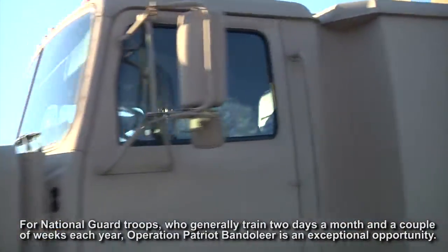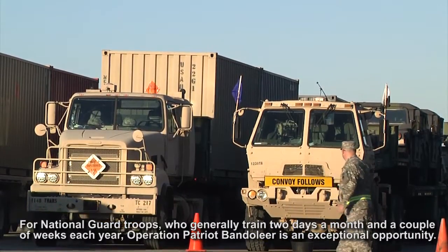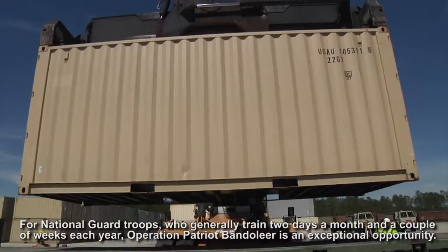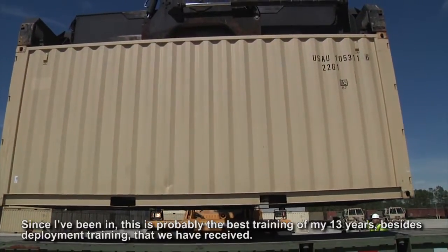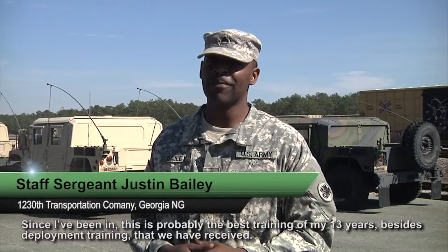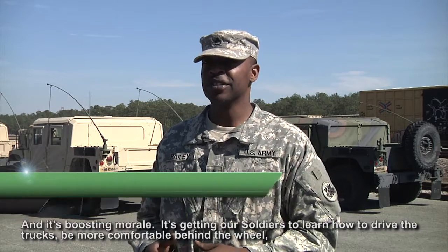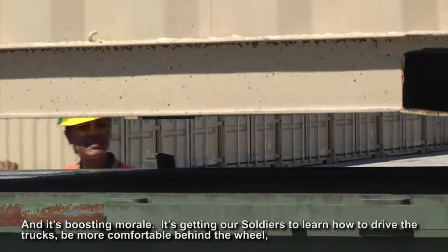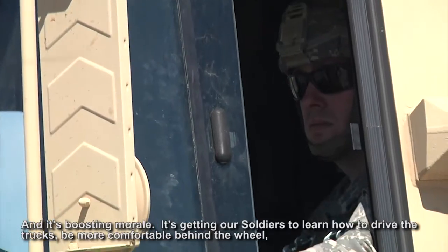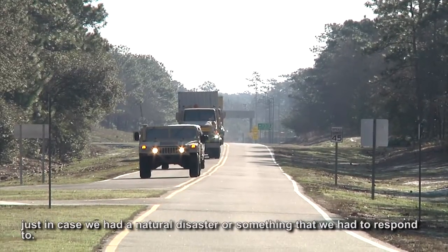For National Guard troops who generally train two days a month and a couple of weeks each year, Operation Patriot Bandolier is an exceptional opportunity. It's probably the best training of my 13 years, besides deployment training, that we have received. It's boosting morale and getting our soldiers to learn how to drive the trucks, be more comfortable behind the wheel, just in case we had a natural disaster or something we had to respond to.